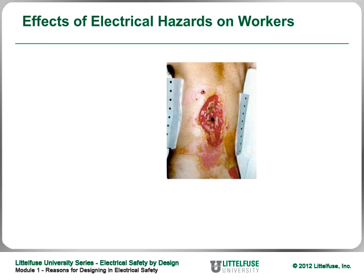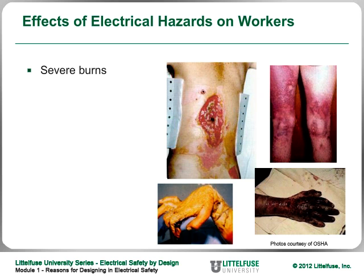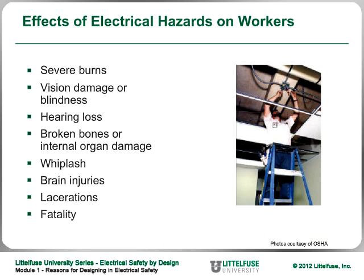Here's a slide showing the results of an arc flash or shock, courtesy of OSHA: severe burns and vision damage, hearing loss, broken bones, internal damage, whiplash, brain injuries, lacerations, and death can occur. Even a small arc flash can kill a worker if they're up on a ladder 30 feet — it may not be the arc flash or shock that kills them, but the sudden stop at the bottom. Make sure workers use adequate fall protection when working in elevated areas.